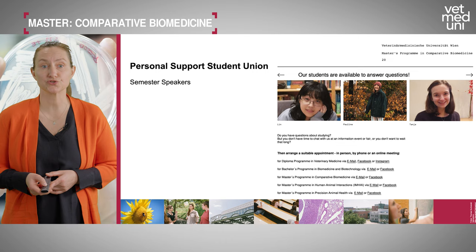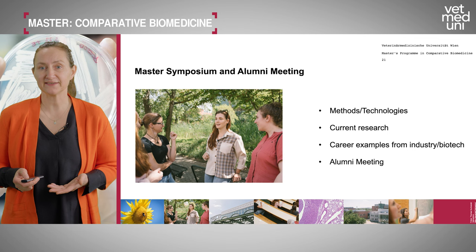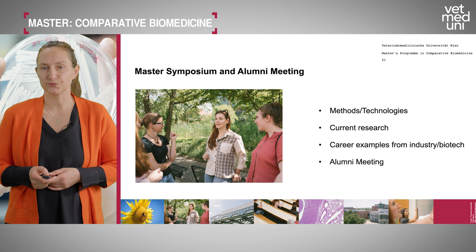Every year we organize a master's symposium in late May, along with an alumni meeting where former master's students reconnect. The symposium focuses on new methods, state-of-the-art research from Vienna, Austria, and internationally, and features career examples from industry and biotech. The alumni meeting offers a chance to meet graduates of the program.